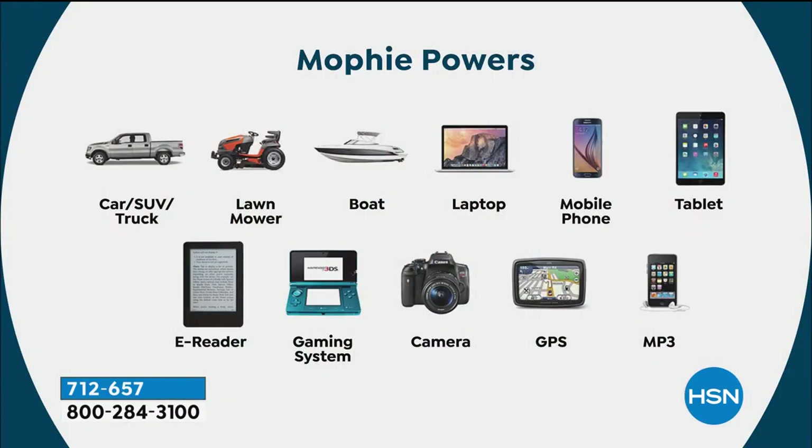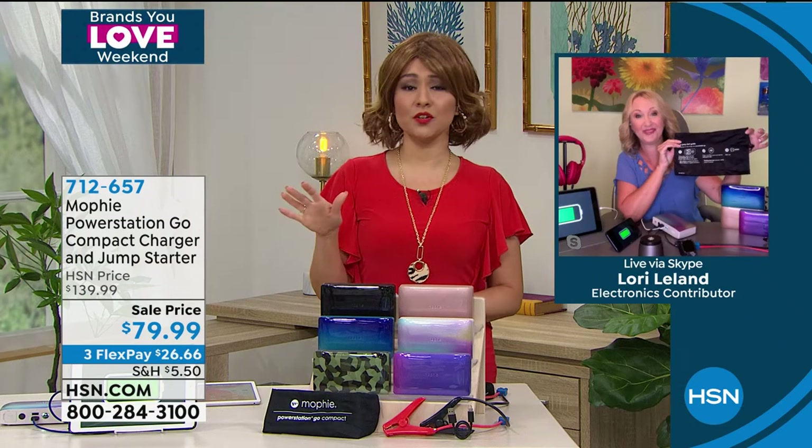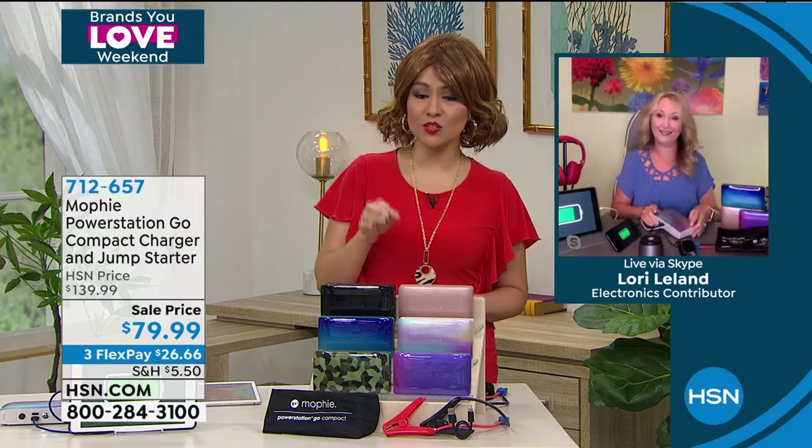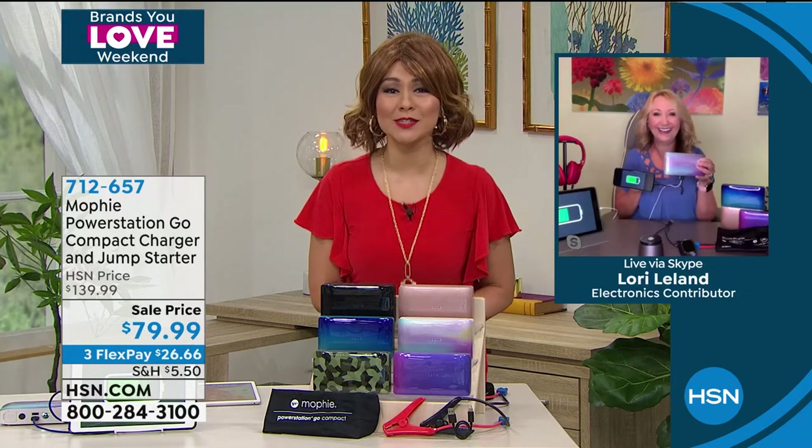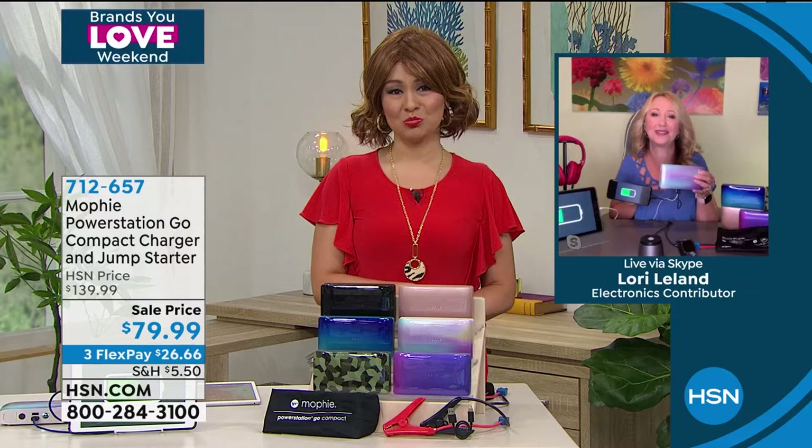It can jump-start your car up to 50 times on a single charge. On the front you have a little gas gauge with bright LED lights that decrease as the Mophie starts to die, then you just plug it in using the included wall charger. This is easily $140 worth from Mophie — today it's $60 off and available in three flex payments at about $26 a month. Thank you Laurie for calling in!